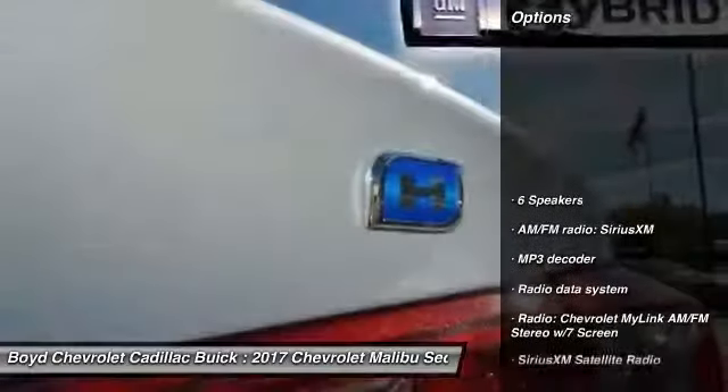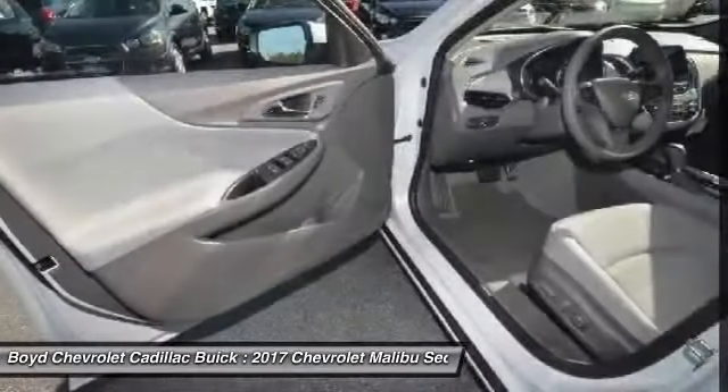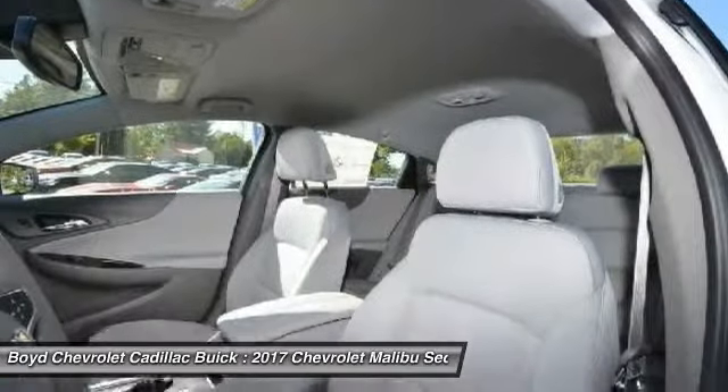Here are some of this vehicle's great options: traction control, lane departure warning, backup camera, dual airbags, power steering, alloy wheels, four-wheel disc brakes, center armrest, and security system.